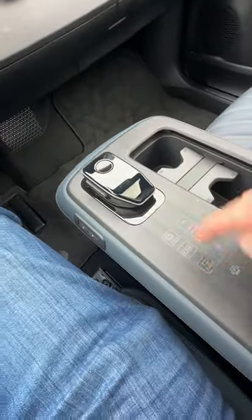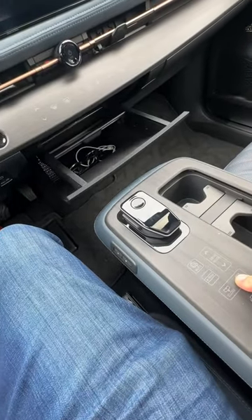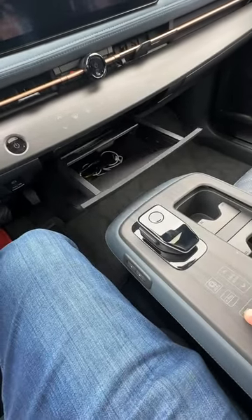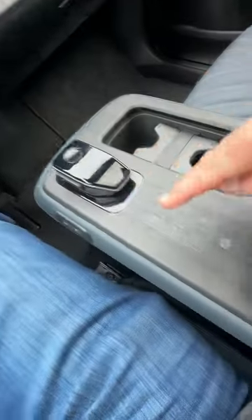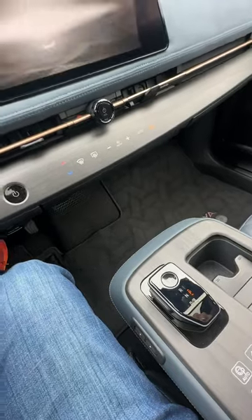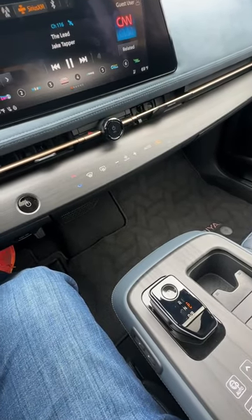Check this out — I have a little hidden cubby right there that I can open with the push of a button, to hide things like my sunglasses or additional cables. Plus, the haptic controls right there and right there are hidden until you start the car up, at which point the lights turn on and you can see exactly what the controls do. Pretty cool — let me know what you think in the comments.